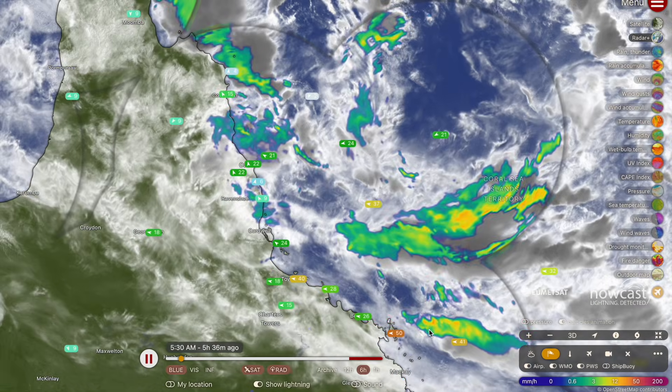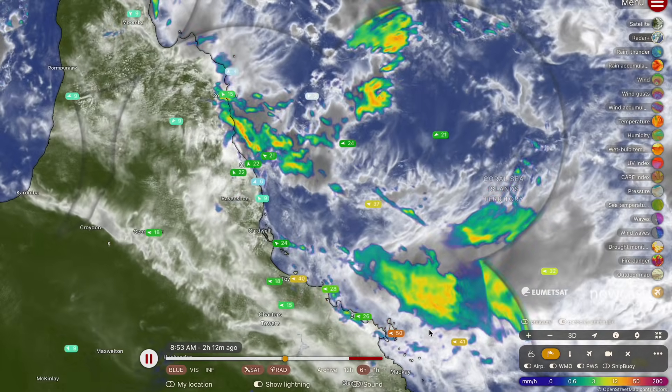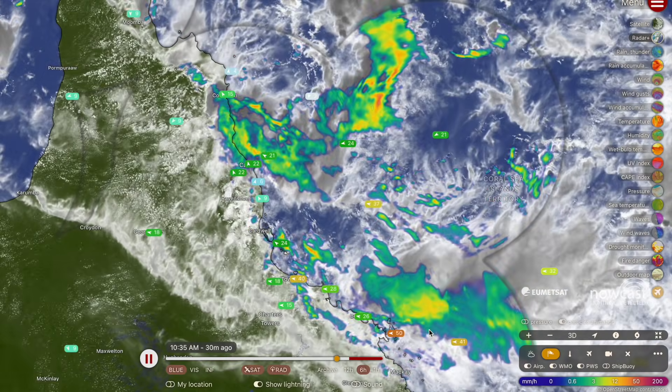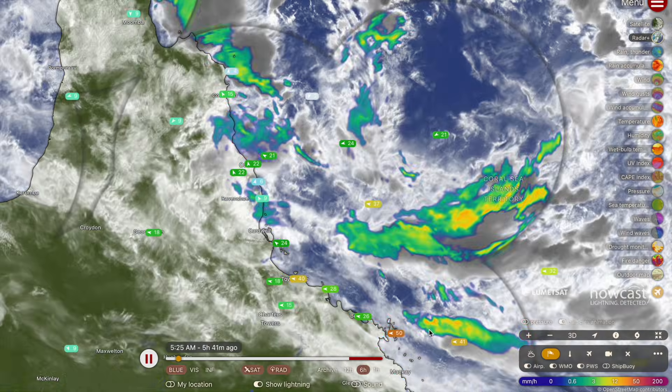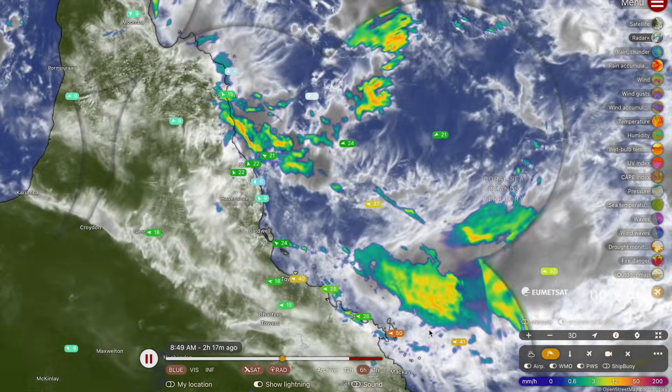Good afternoon, my name is Josh from Cyclones Oz, and here is your detailed afternoon update exclusively on the rainfall event that's unfolding across far north Queensland at this time. For the next 15 minutes, we'll be talking about the rainfall that's streaming in from that rainfall depression located just offshore.